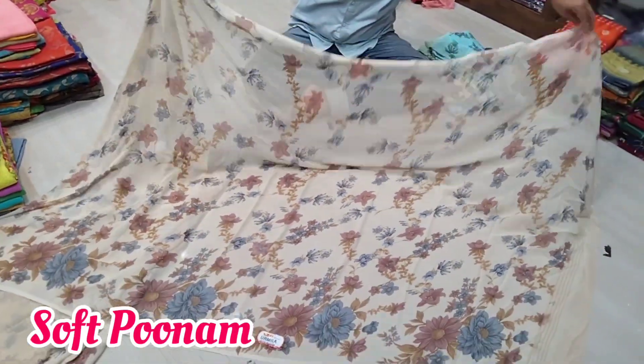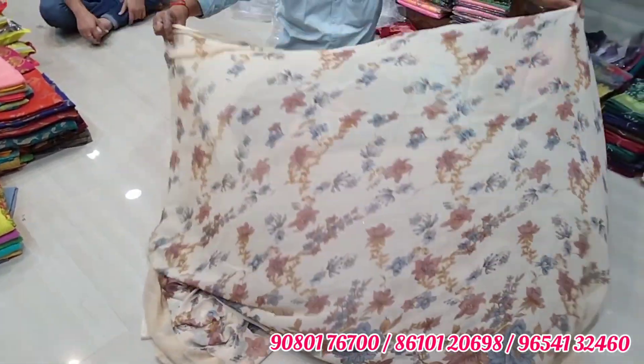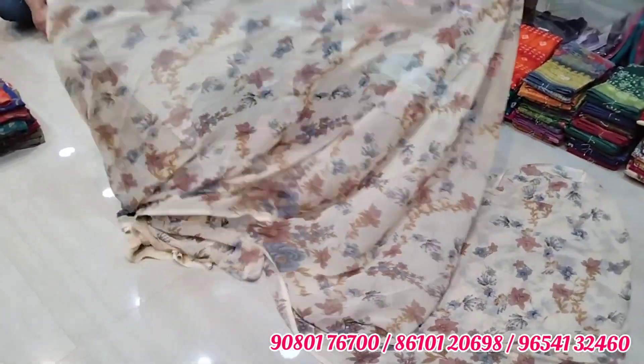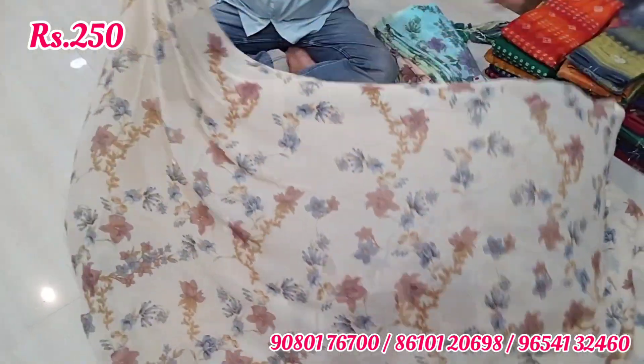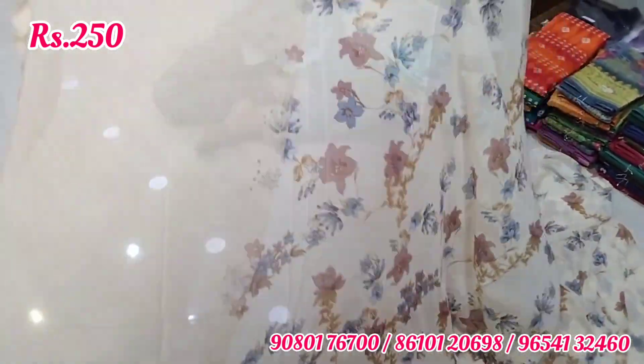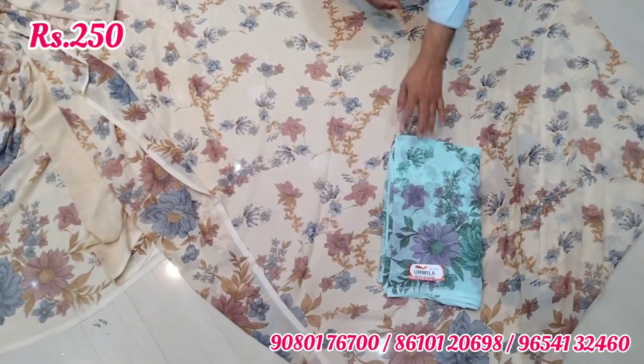If you look at this collection, your favorites are here — daily wear, office wear, and very comfortable collections. Pink saree, chiffon saree, cotton, brazo, and linen — those are the sarees we will see in this video. Let's get started.